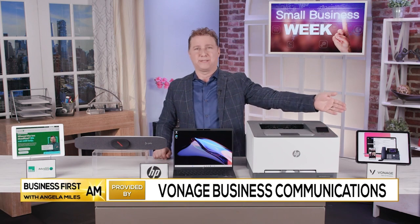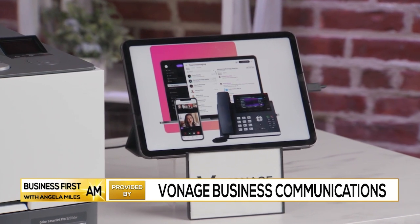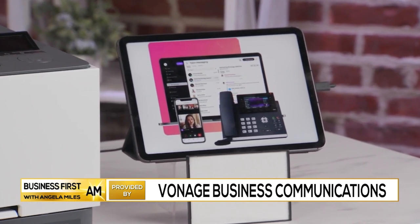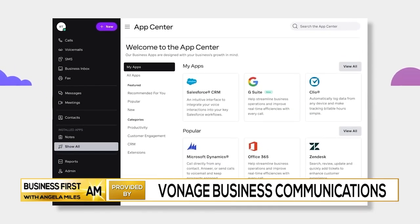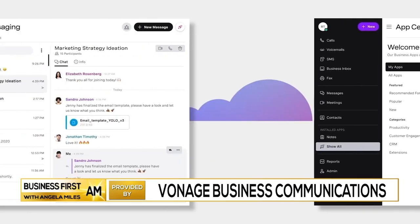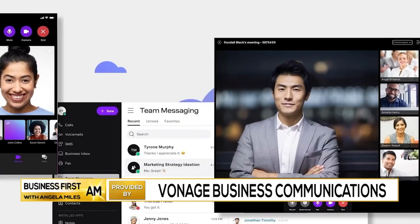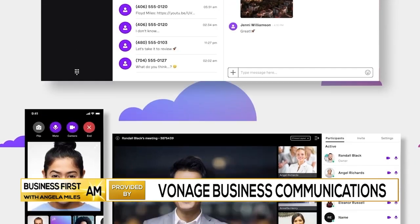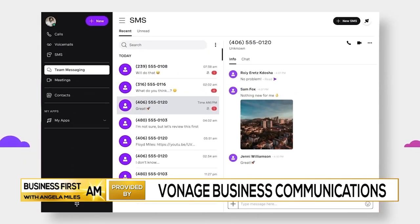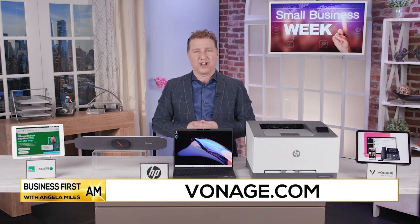And then finally, Vonage Business Communications. It gives small businesses a cost-effective way to communicate and collaborate from virtually anywhere. It's easy to deploy and supports voice calls, messaging, and video conferencing on your computer or smartphone, and it works with VoIP desk phones too. Other features include chat, screen share, recording, whiteboards, and more, and can be integrated with popular business apps like Microsoft Teams and Salesforce, as well as Vonage Contact Center. Vonage.com has more.